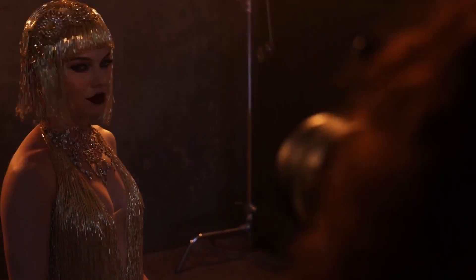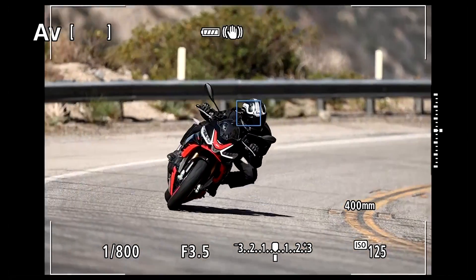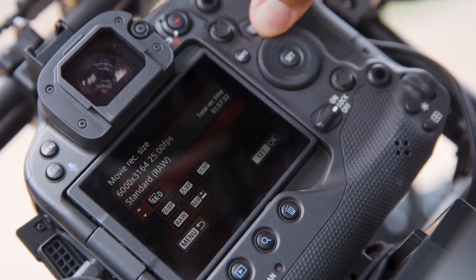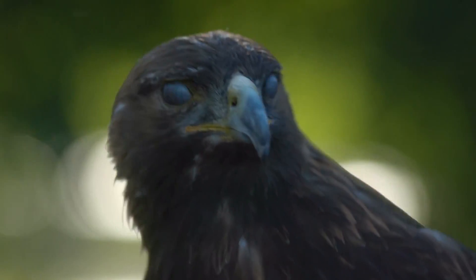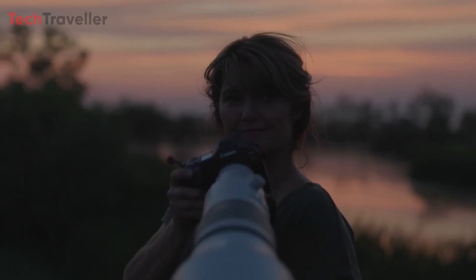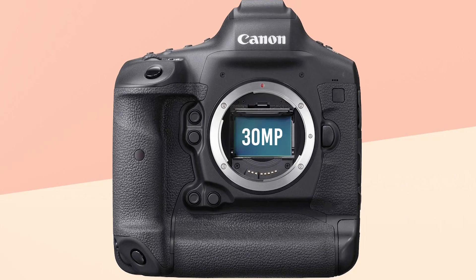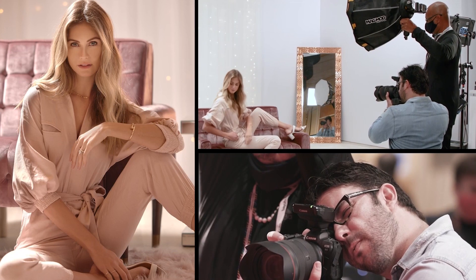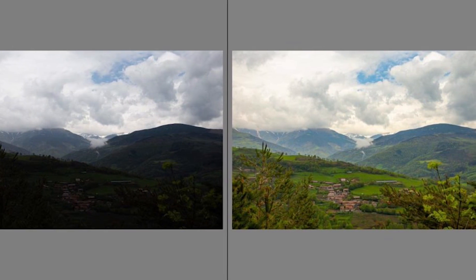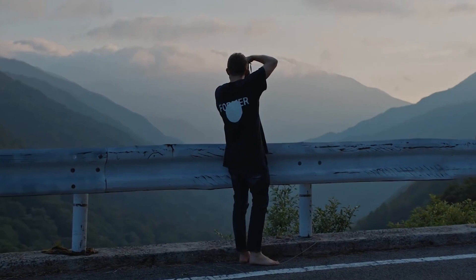The Canon R1's focus tracking capabilities are described as smart object lock, meaning the camera can lock onto and follow subjects with impressive accuracy — particularly beneficial for sports and wildlife photographers. At the heart of the Canon R1 is a 30MP full-frame stacked dual-gain sensor, designed to deliver high-resolution images with exceptional dynamic range and low noise levels. The dual-gain aspect allows the sensor to optimize performance across different lighting conditions, ensuring high-quality images whether shooting in bright daylight or low-light environments.